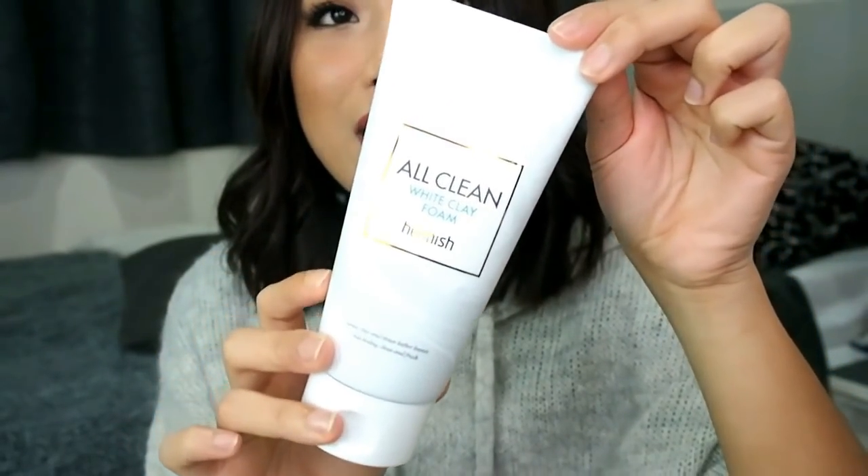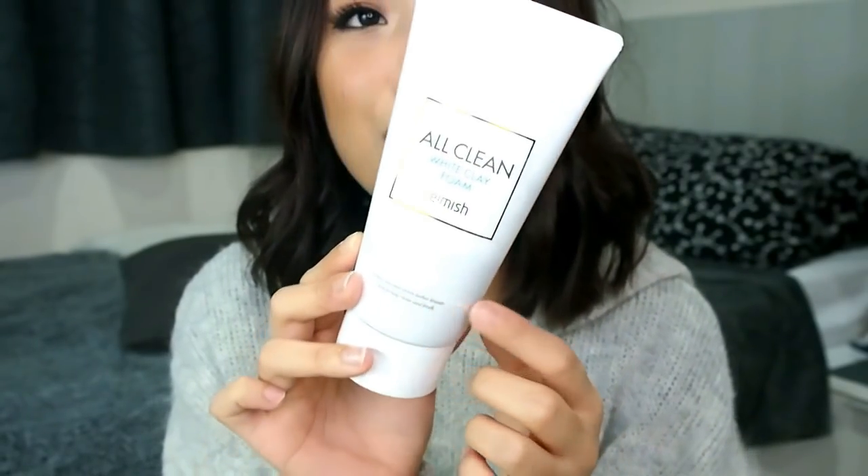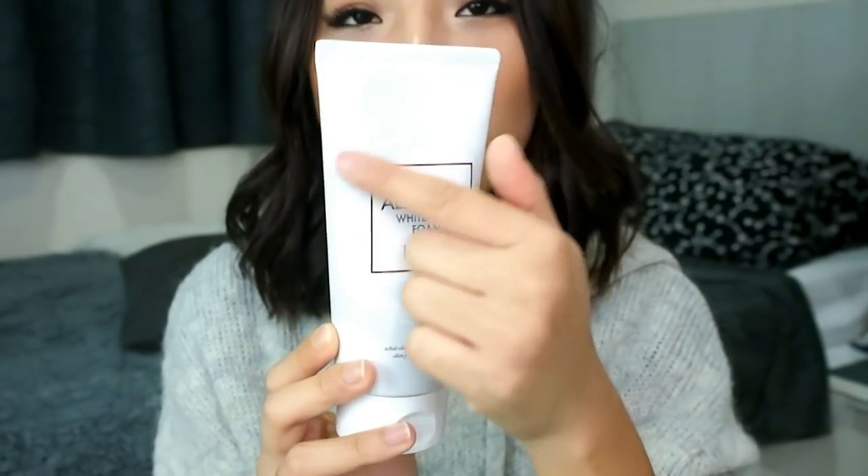The packaging is super simple and clean — it's white with prints all over the tube. It's still sealed so I'll try it out later after I remove my makeup. And I also got another product from the same brand — the All Clean Balm.